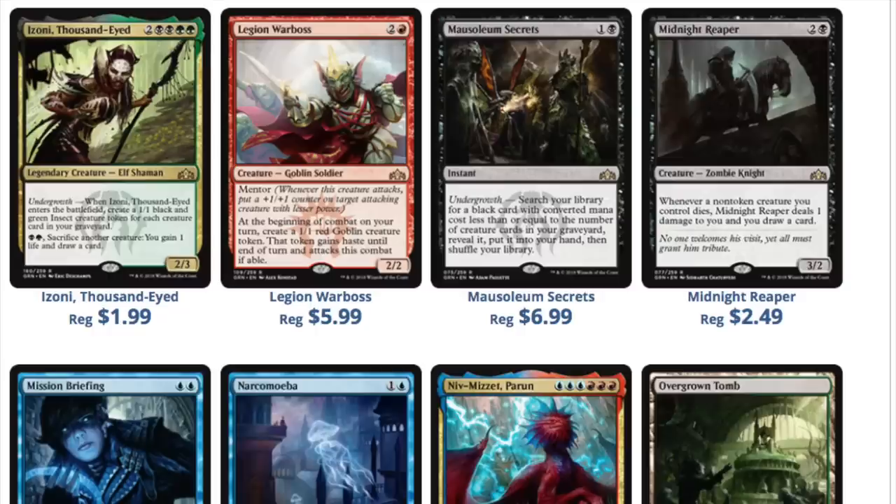There's no way for me to say it except — when you have Mausoleum Secrets at $7, this card is not even worth $0.70. Give it a year. Najeela is kind of an interesting one because I do like Najeela and it is played in EDH, but it's not going to be worth that much because it is a reprint. These prices just don't make sense and therefore you should not go out and buy them at this price.